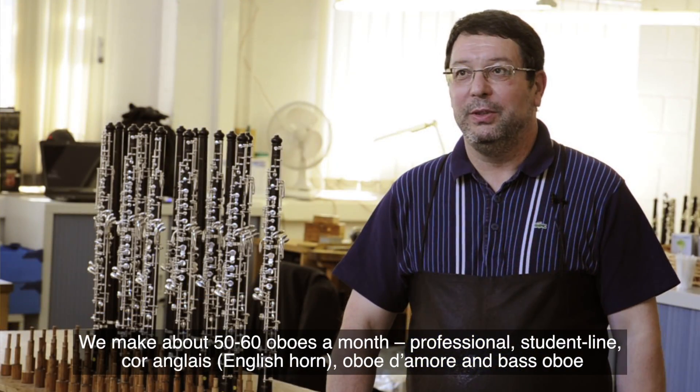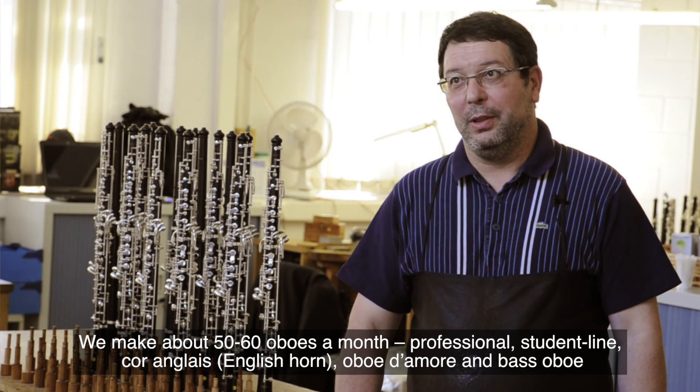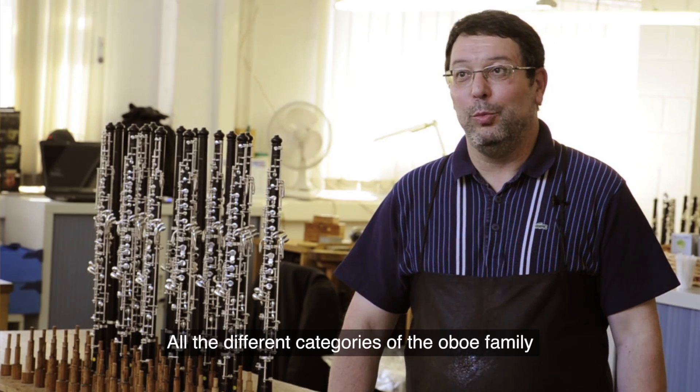We are making about 50 to 60 oboes a month — professional, student line, cor anglais, oboe d'amore, and bass oboe. All the different categories of the oboe family.